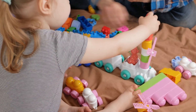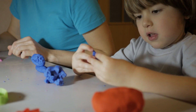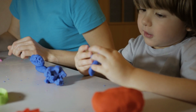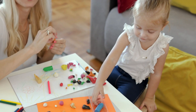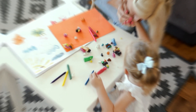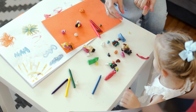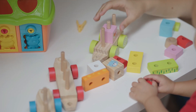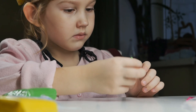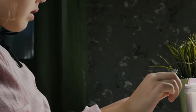The story of Play-Doh is as unique as its texture, beginning with a frustrated preschool teacher named Kay Zufall. Upset with the hard clay her nursery school students used, Zufall found an unexpected solution in a doughy substance her brother-in-law used to remove soot from walls. After tweaking it to be non-toxic and moldable, this wallpaper cleaner transformed into what we know as Play-Doh and hit store shelves in 1956.